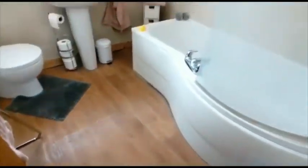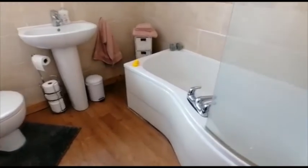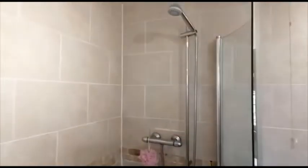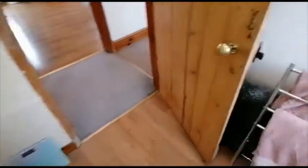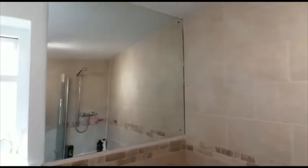The first door on our right brings us into the bathroom, which serves the two double bedrooms. We have a modern white three-piece suite with a P-shaped bath, a mixer shower with a curved screen, a tiled shower area, and a large wall mirror.